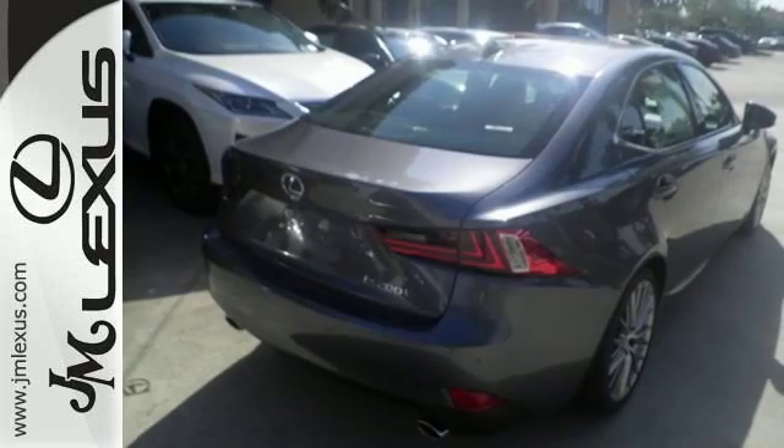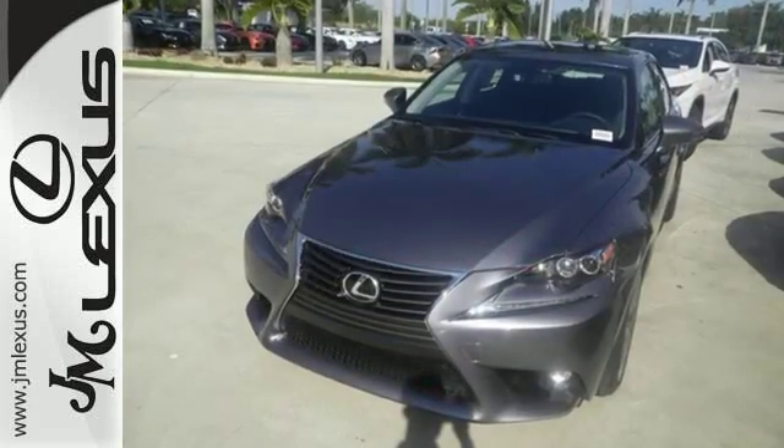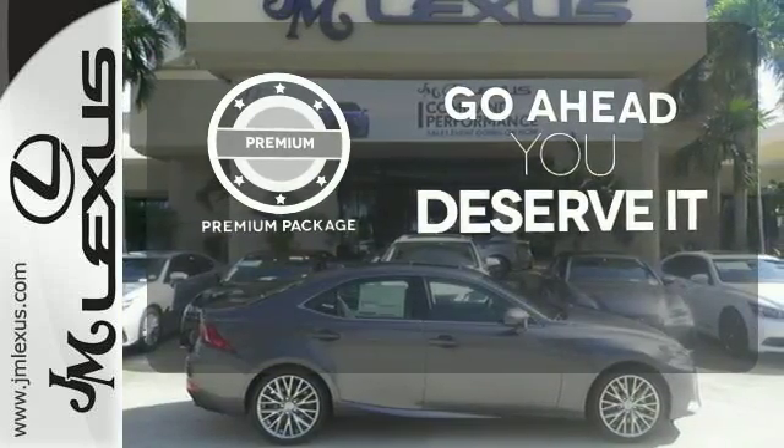This frisky Lexus adds attractive LED headlamps and the illuminated entry system for even more intrigue. For those who enjoy the finer things, the premium package is included for you.